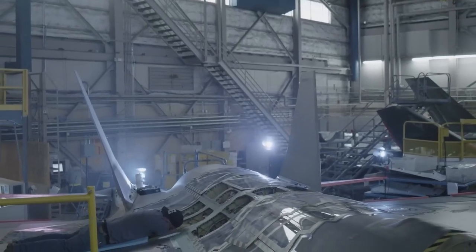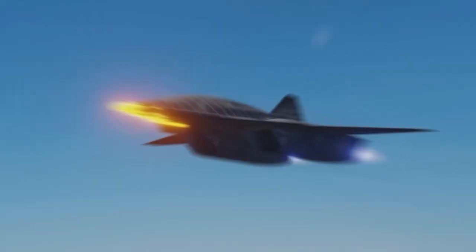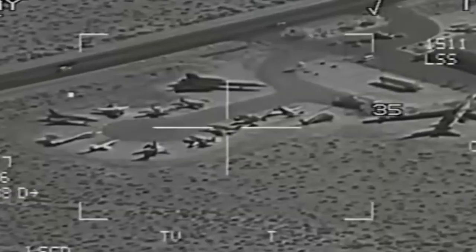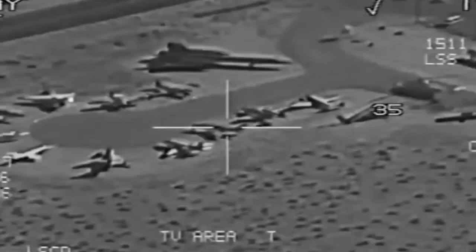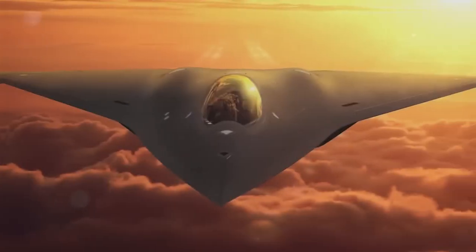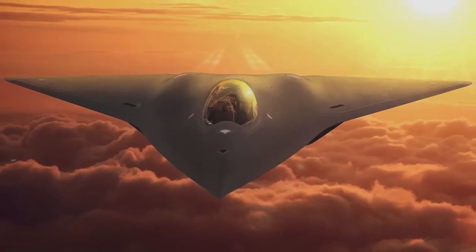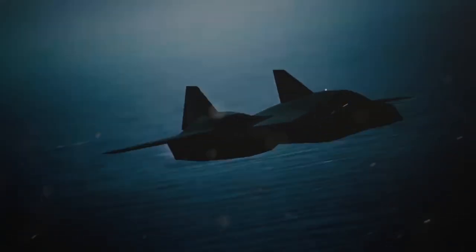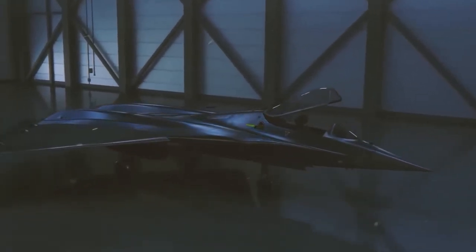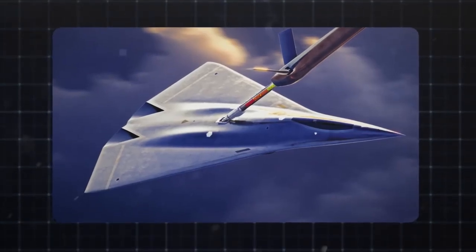What makes the X-44 Manta truly unique is its tailless design. While most aircraft rely on vertical stabilizers to help with stability and maneuverability, the X-44 doesn't need them. Instead, it uses advanced thrust vectoring to control the aircraft in flight. This means the engines themselves can change direction, allowing the jet to perform maneuvers that no traditional aircraft could dream of. With no vertical surfaces to catch radar waves, the X-44 is almost completely undetectable to enemy radar systems — it's like a ghost in the sky, seen only when it's too late.